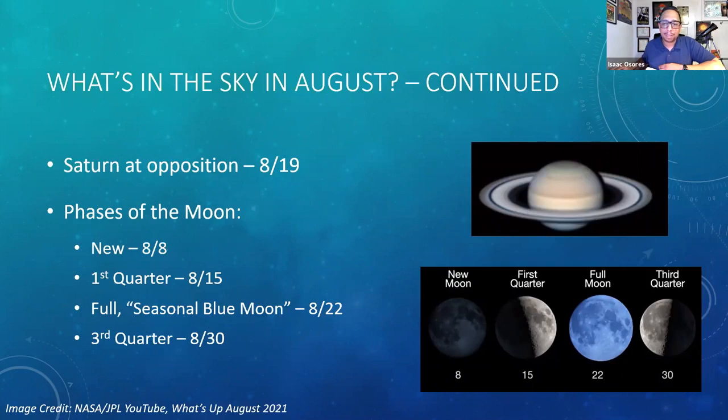Next up, we have Saturn at opposition, officially on August 19th — but again, really a three to four week period where you can get the benefits of Saturn being at opposition, appearing brighter and larger in the night sky. Continuing on, we have the phases of the moon: new moon on August 8th, first quarter on August 15th, the full moon — referred to as a seasonal blue moon — on August 22nd, which happens every two and a half to three years, and then the third quarter on August 30th.